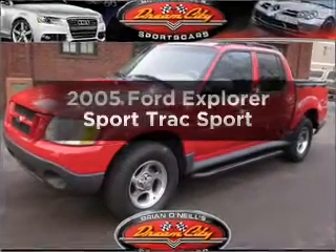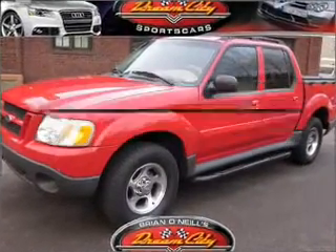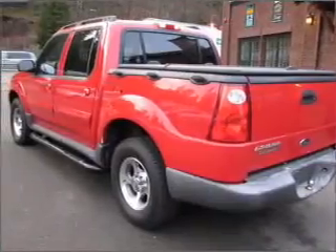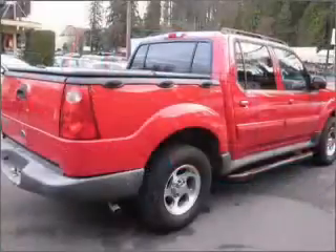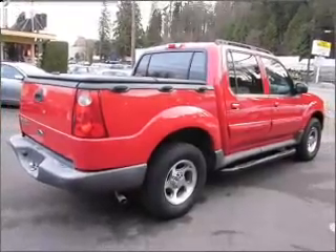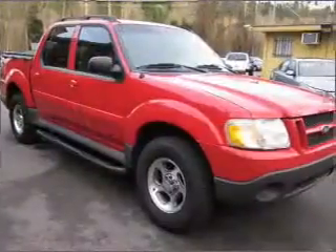Get noticed in this 2005 Ford Explorer Sport Trac. Everything you need under one roof with this great vehicle. With a solid six-cylinder engine that responds smoothly to its five-speed automatic transmission, premium wheels lend a distinctive appearance.